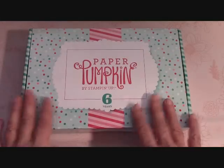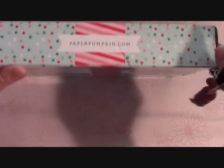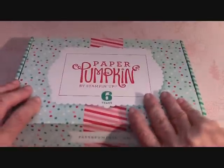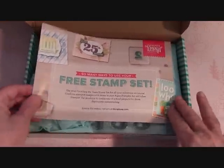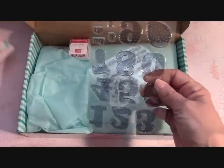Let's get to this kit — I haven't even opened it yet, I just got it out of the mail last night. I like to open it with you because it's fun for me, and I hope it's fun for you too. Okay, so many uses — there's a free stamp set in here. Let's see what we get!